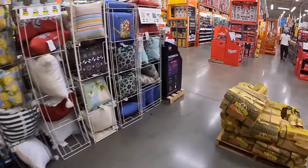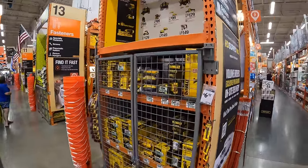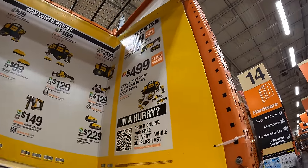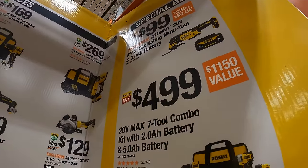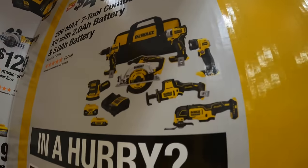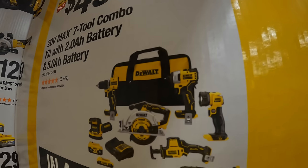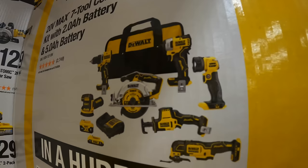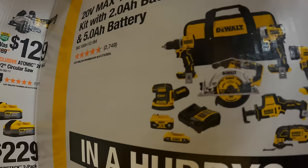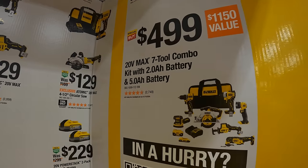So many tool sales. DeWalt has new lower prices and special buys. For $499 they do have the 7 tool combo kit with a 2 amp hour battery and a 5 amp hour battery. The tools include the oscillating tool, single-handed reciprocating saw, atomic impact driver, a light, 6½ inch circular saw, new atomic drill driver, random orbital sander, a bag and a charger.